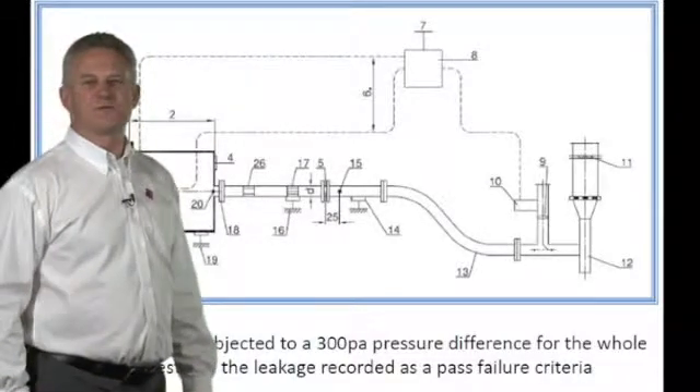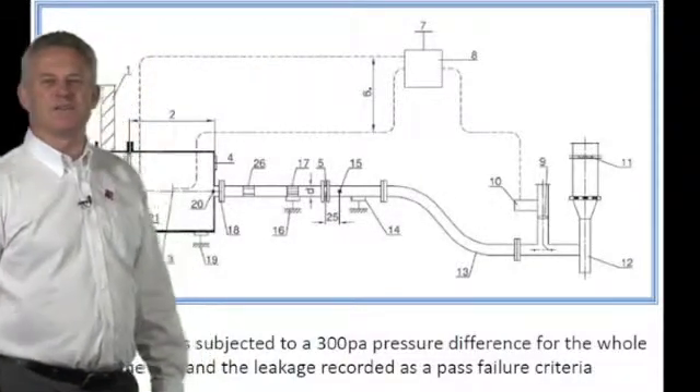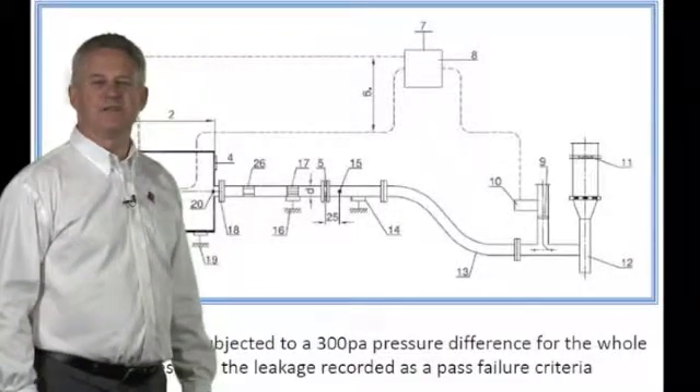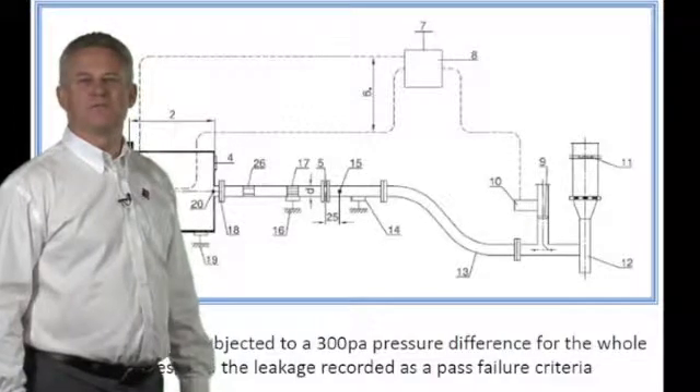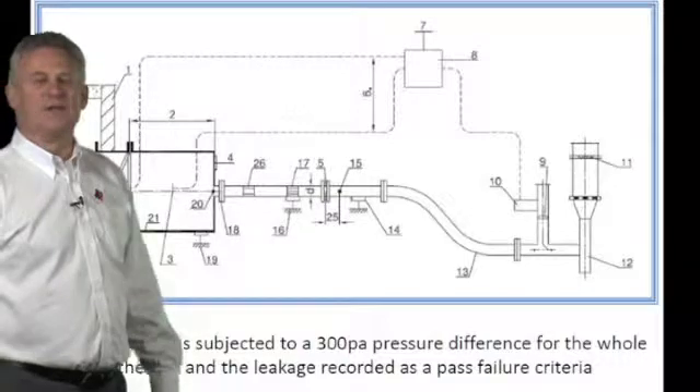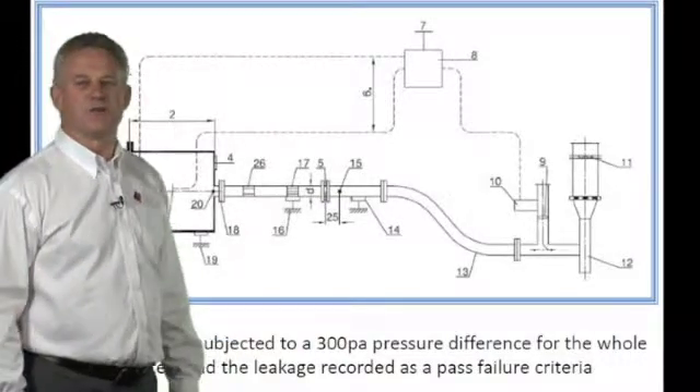Although 300 pascals does not sound much for an HVAC system, during the test the damper will reach 1100 degrees Celsius and will have lost 80% of its strength at that point — therefore 300 pascals becomes quite substantial.